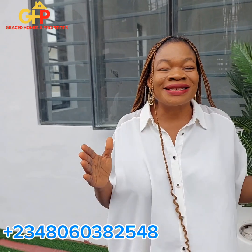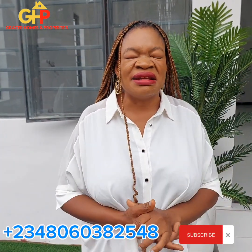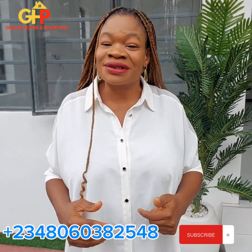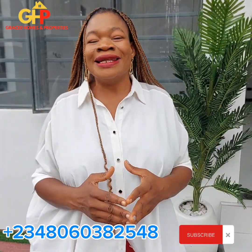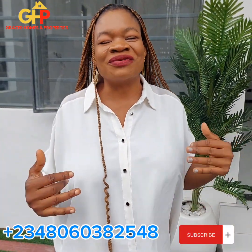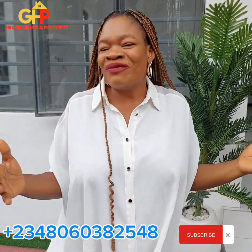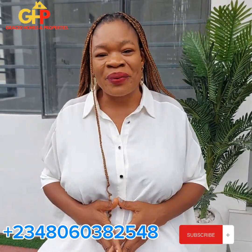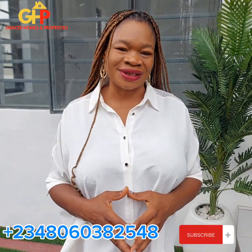From this home tour with Barrister Jane on this finished four bedroom fully detached duplex with BQ, it is selling for 150 million, slightly negotiable. If you are looking for a sweet home, this is for you — this is an ideal offer. If you are a returning subscriber, thank you so much for always trusting us at Graced Homes and Properties. Please subscribe, like, comment, and click the notification bell so that when next we bring updates such as this, you'll be updated. Thank you for watching. Have a great day.